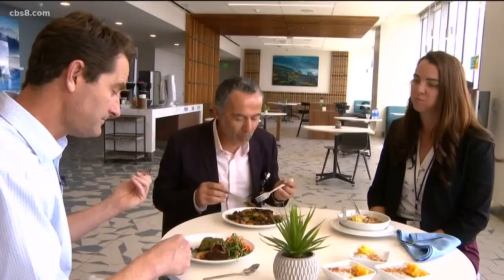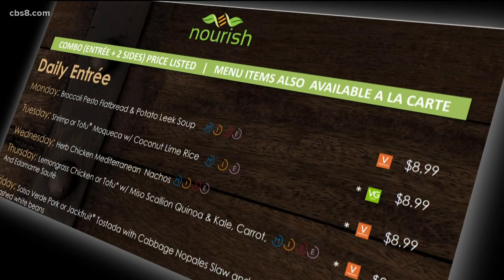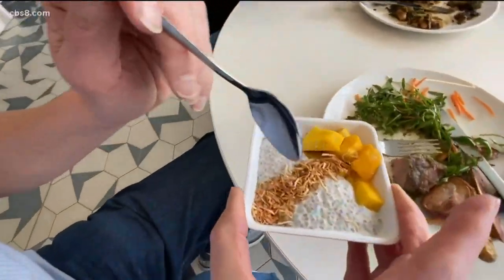Bold just replaced boring and bland. 'That's delicious.' You may like the prices too — the flank steak sells for $8.99. It's a steal. For dessert, coconut chia pudding. 'We can't keep enough of it.' With mango. 'I love this one. We're very spoiled here.'